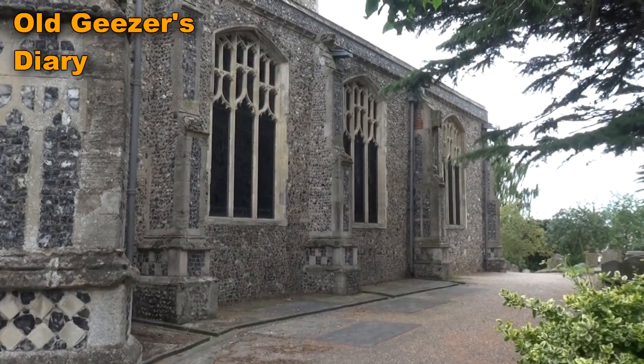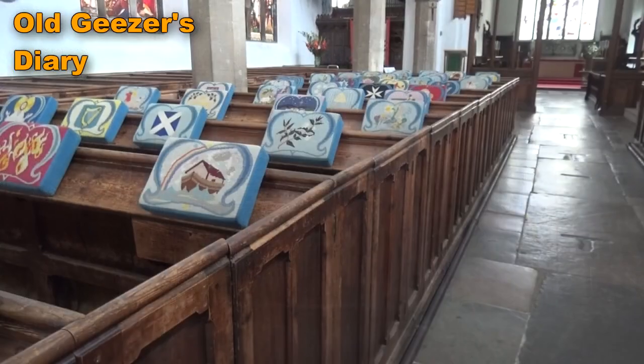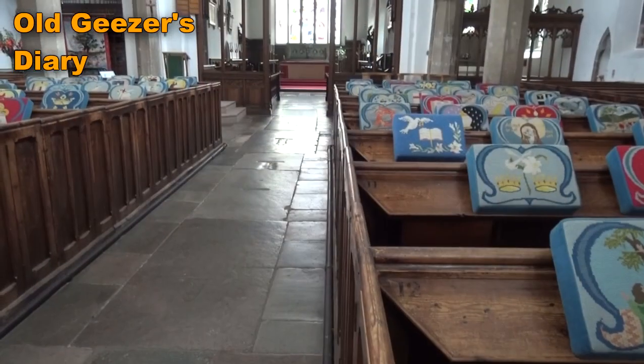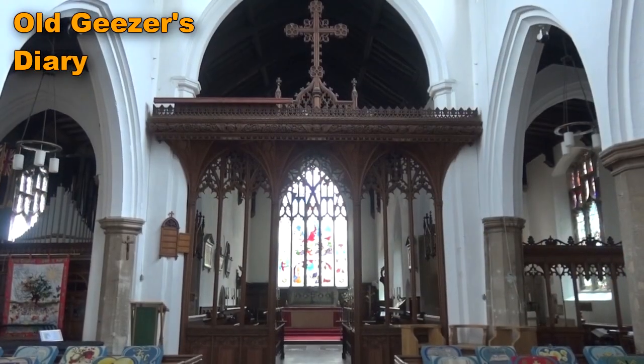I also found St Mary's Church, which I thought was absolutely lovely, with these unusual pews which are closed in with gates at the side. I'm not entirely sure when these came about, but you can always research this kind of thing online if you're really interested.